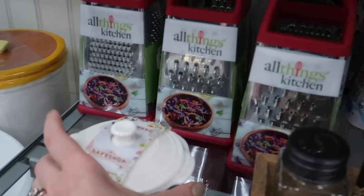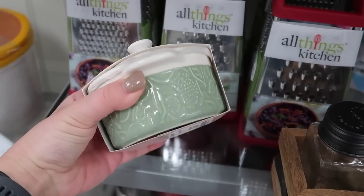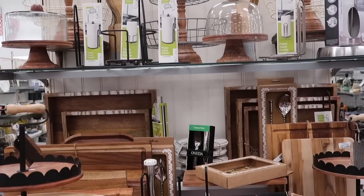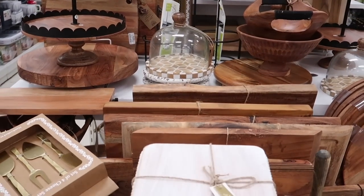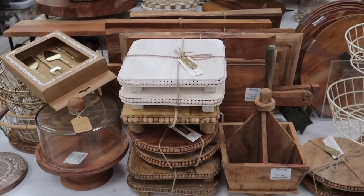Speaking of little decor items that also serve a function in your kitchen, this right here is a mini casserole dish. I have no idea exactly how you'd use it, but apparently you can use it to cook. If you know how or when you'd use a mini casserole dish, let me know in the comments — I'm looking forward to reading your responses.